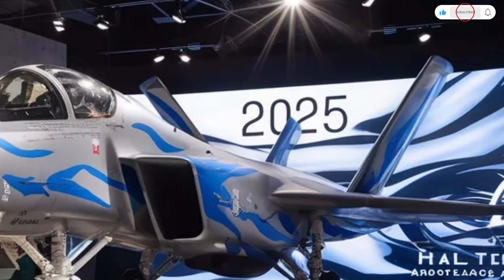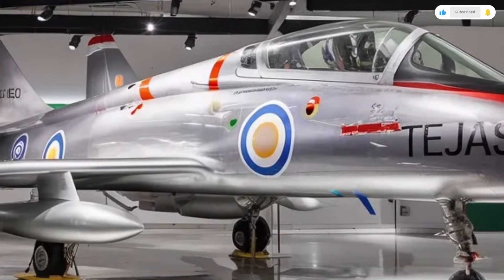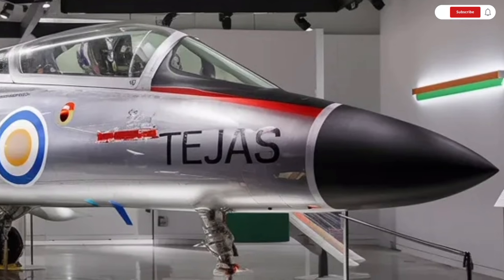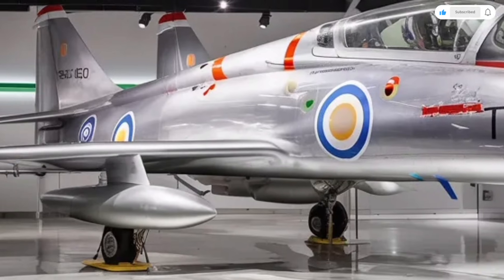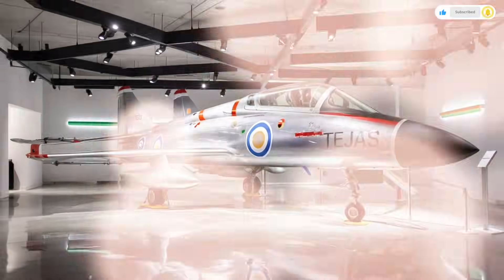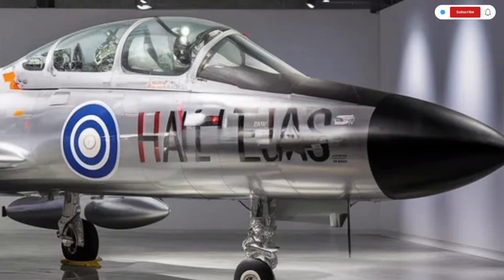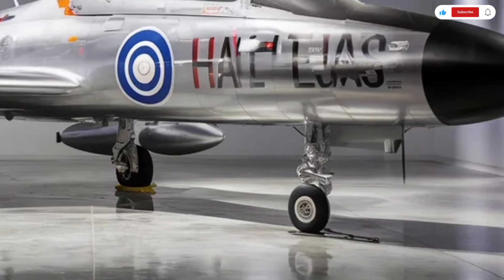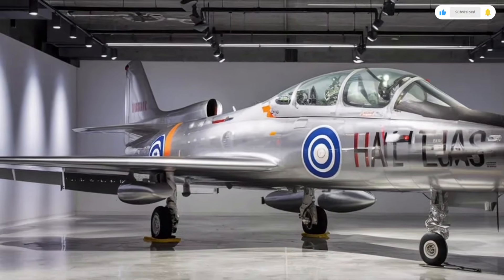The Tejas MK2 can carry a wide range of modern weapons, including air-to-air missiles, precision-guided bombs, and anti-ship missiles. Despite its high performance, the aircraft is designed to be relatively easy to maintain, with modular components that simplify repairs and upgrades. The handling of the Tejas MK2 is incredibly sharp — it responds instantly to pilot inputs, and its aerodynamic design allows for smooth transitions between different flight modes. Whether flying at low altitude or high above the clouds, it remains stable and predictable. The braking system and landing controls are optimized for short runways, giving it operational flexibility across different airbases.